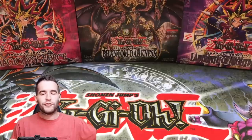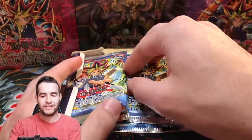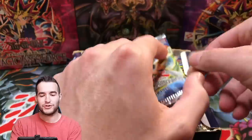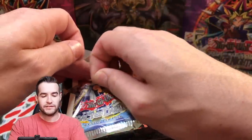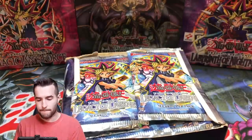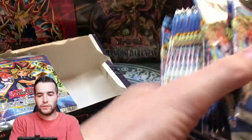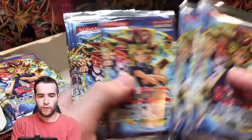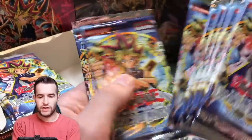First off we have an open box of Legacy of Darkness. Looks like they taped two packs on the front, so we're gonna have to deal with that. Probably shouldn't tape the packs — not a great idea — but it's not that big of a deal. Okay, got it off. At least it's just scotch tape. We have 36 packs, I believe, so let's go through and count them: 1, 2, 3, 4, 5, 6, 7, 8, 9, 10, 11, 12, 13, 14, 15, 16, 17, 18.